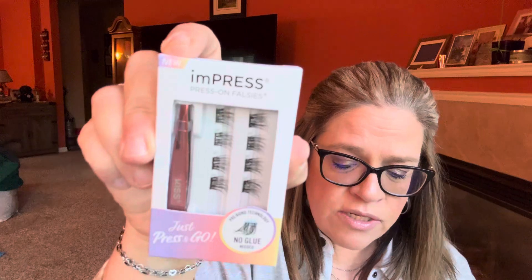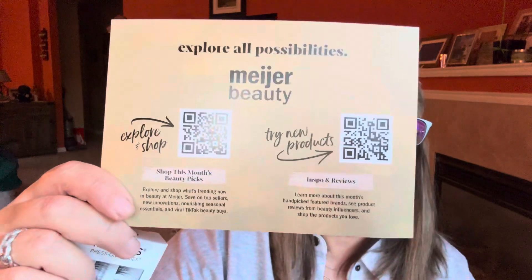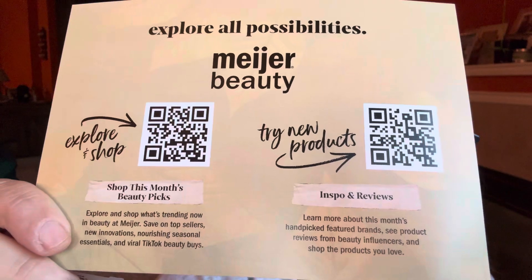First we have Impress Press-On Falsies — just press and go, no glue. These are false eyelashes. You pick a cluster from the tray, place the cluster underneath your natural lashes, then squeeze the clusters and natural lashes together with the applicator. So the clusters go on your eyes like that.